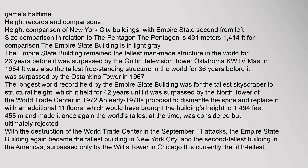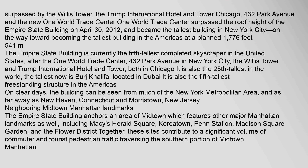In terms of height comparisons, the Pentagon is 431 meters (1,414 feet). The Empire State Building has since been surpassed by the Willis Tower, the Trump International Hotel and Tower Chicago, 432 Park Avenue, and the new One World Trade Center. One World Trade Center surpassed the roof height of the Empire State Building on April 30, 2012, and became the tallest building in New York City, on the way toward becoming the tallest building in the Americas at a planned 1,776 feet.